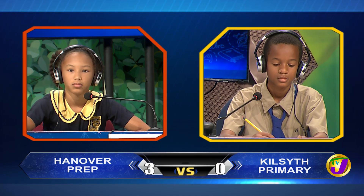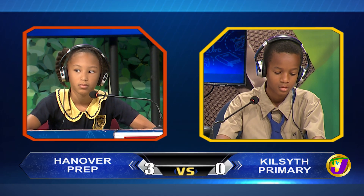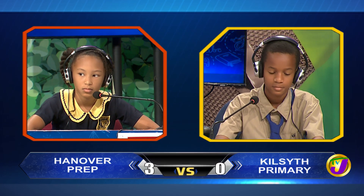We move on to science. This is between Rihanna Shields from Hanover Prep up against Deshane Campbell from Kilsith. Rihanna, which force is used to peel a banana? Would you like to try, Deshane? No, thank you. It's pull.